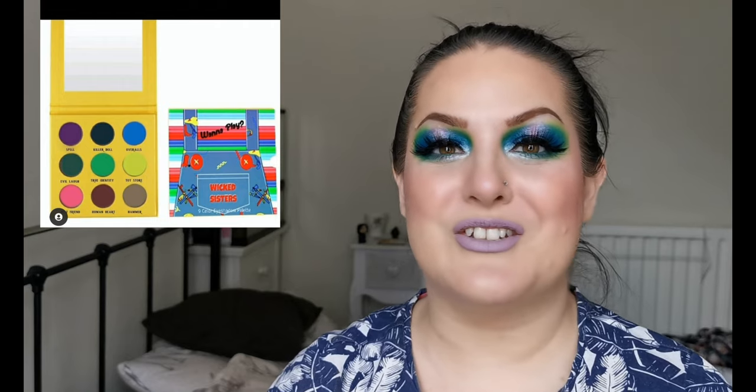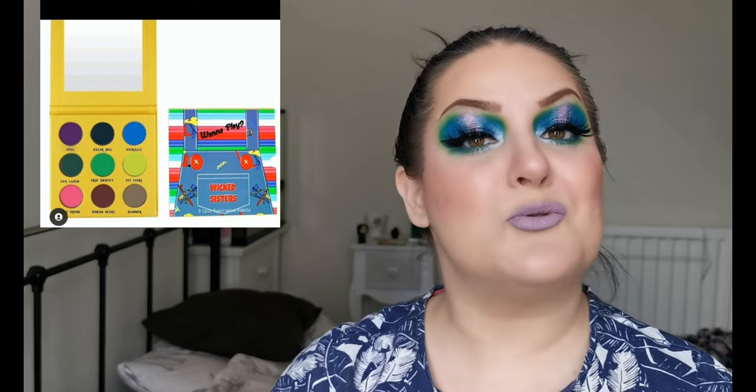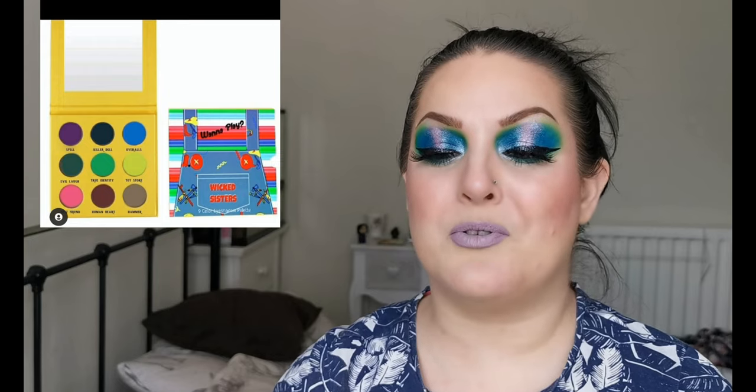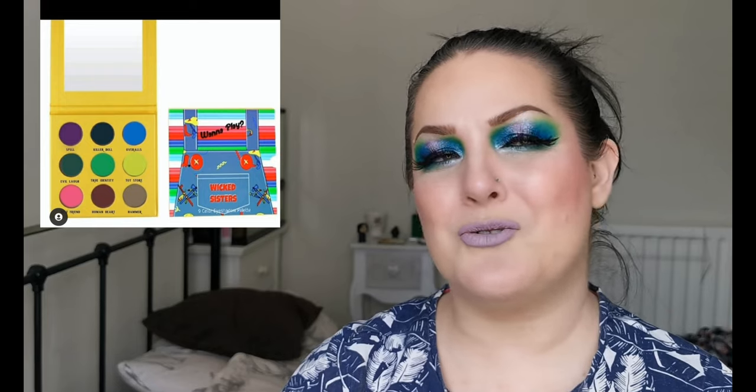We have Wicked Sisters Cosmetics with their Wanna Play palette, and it is Chucky inspired. I think this is so fun looking — I love the yellow background and Chucky's dungarees on the front. I think it's absolutely brilliant. I haven't got a date for when it's launching; they've just said launching soon. As much as I love the colours in there, if I were to get it, it would pretty much be for the packaging. Can you call Chucky cute? Yeah, I think it's cute.